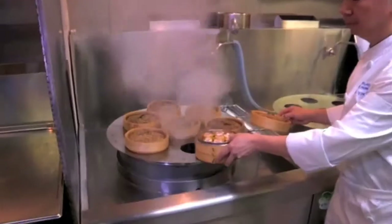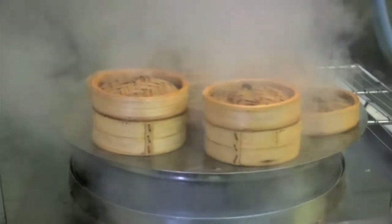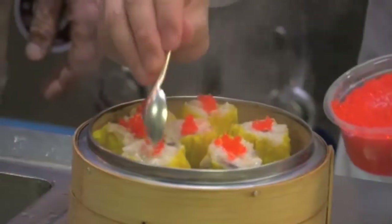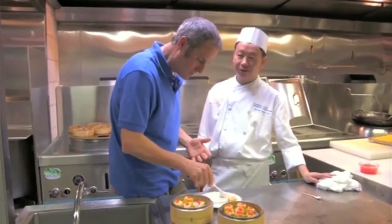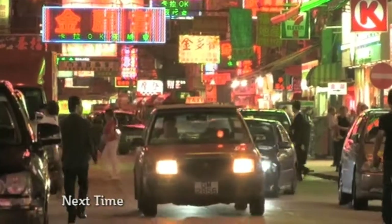The wontons are then steamed for ten minutes and served piping hot, decorated with crab roe. Wow — and now to taste. Clean and very, very nice. You can get dim sum at home, but here it's like the Great British sandwich — it's part of everyday life. Just like what's on the menu next time.